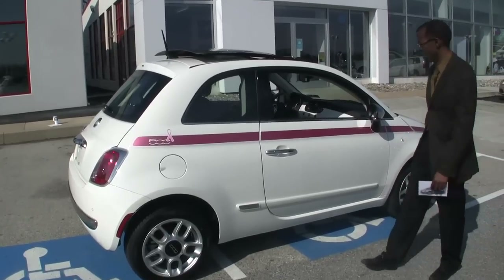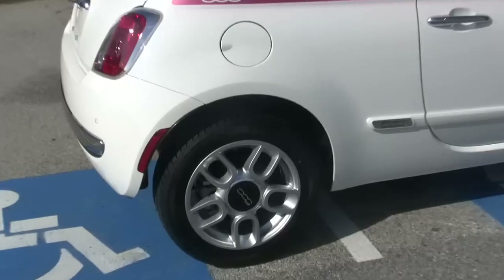15-inch aluminum wheels are standard, as well as the chrome mirror caps that you see on the car.